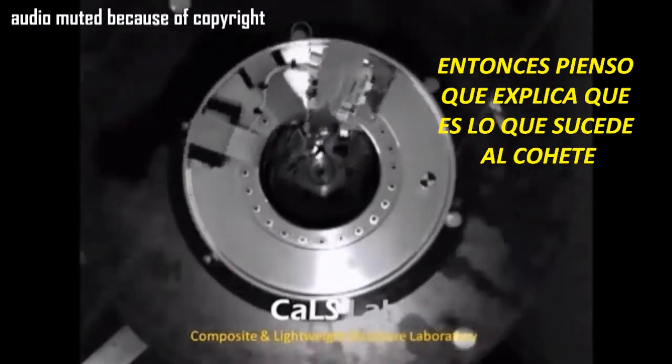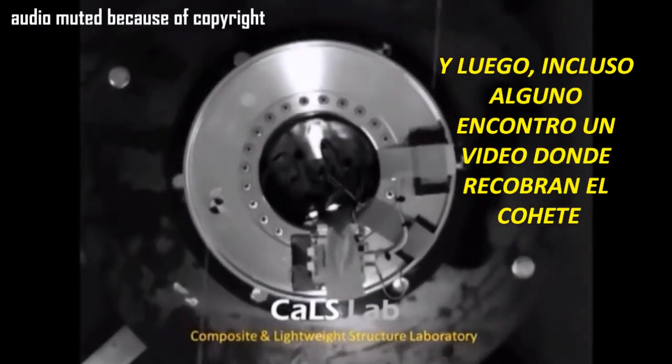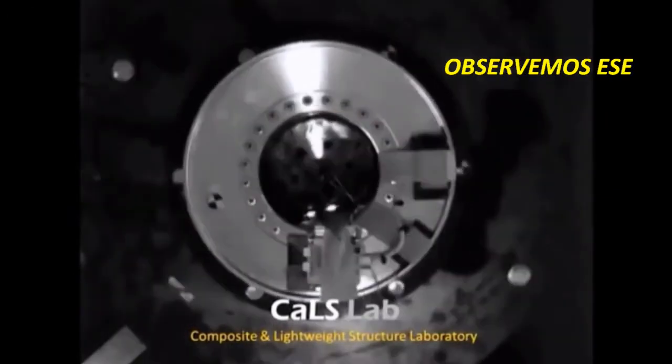So I think that explains what happened to the rocket. And then someone even found a video where they recovered the rocket. Let's take a look at that.